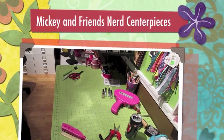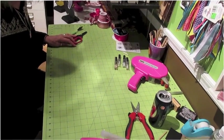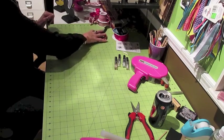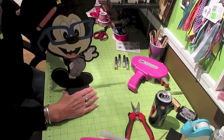Hi, it's Jill with Crickflex, and I finally got my nerd Mickey, Minnie, Daisy, and Donald done. So what I'm going to do now is I have them all put together. They are all 15 inches tall.